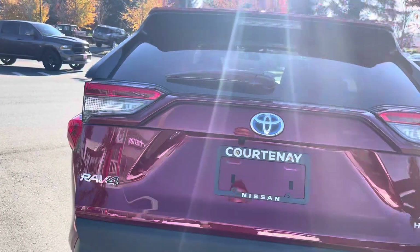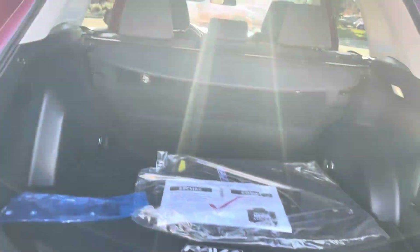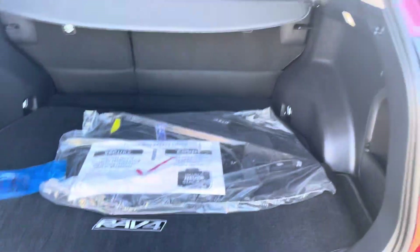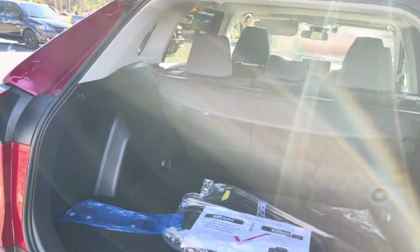You get the power liftgate, lots of space back here, and it comes equipped with the tonneau cover. The seats fold down flat as well, along with the cargo mat for the rear.